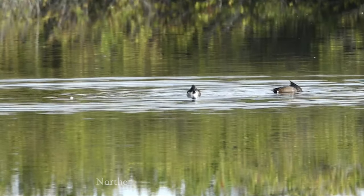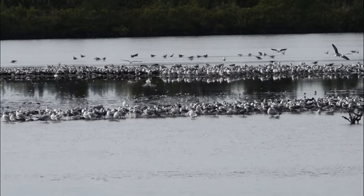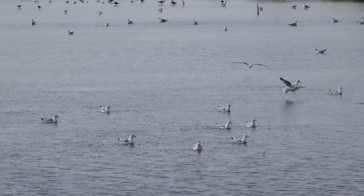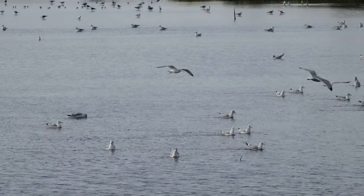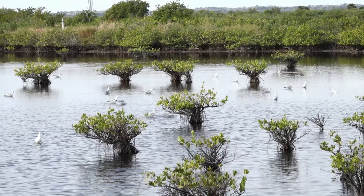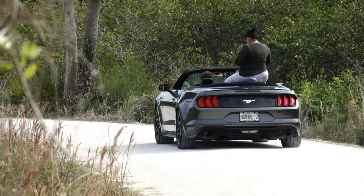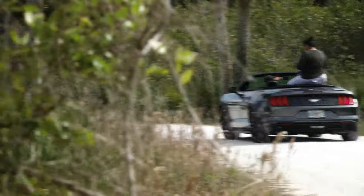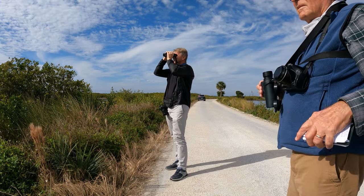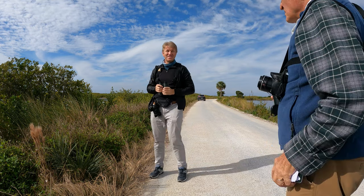Lots of peeps. Beautiful male shoveler. That's a ring-billed. Just taking pictures of those mangroves. Lots of birds. There's a reason why it's so famous.